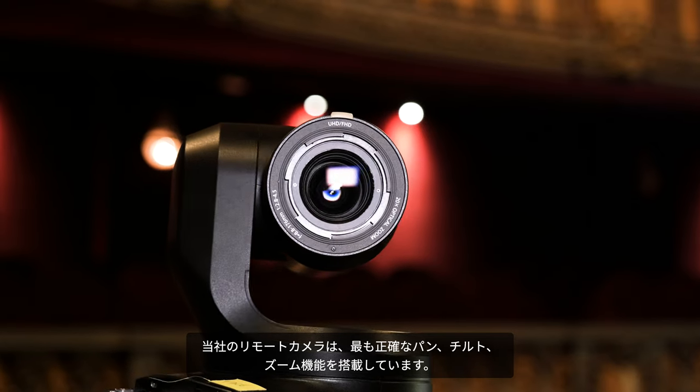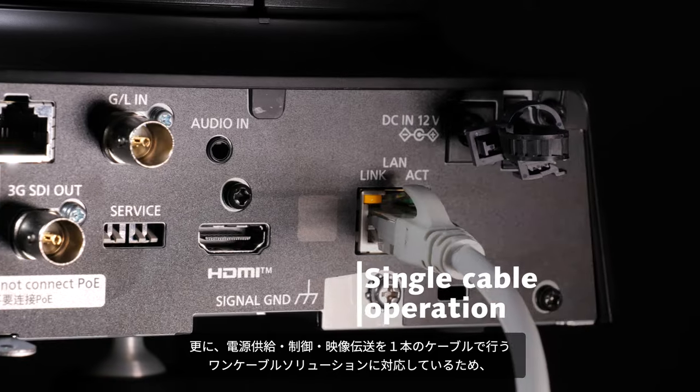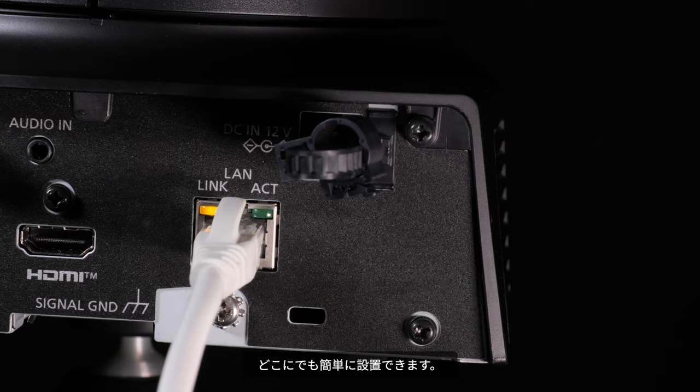Our PTZs offer the most precise pan, tilt and zoom functions, requiring only a single cable to supply power, control and video, which makes them easy to install anywhere.